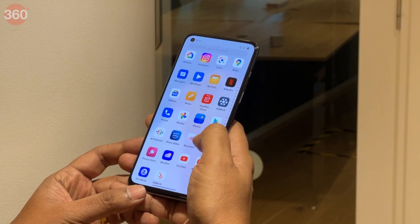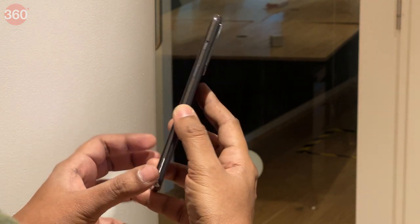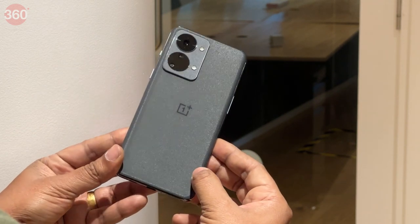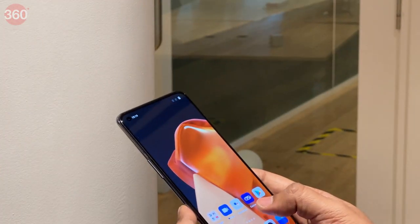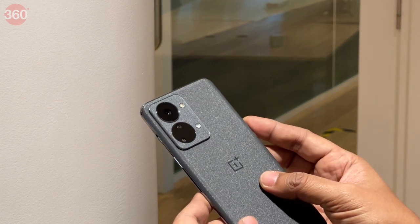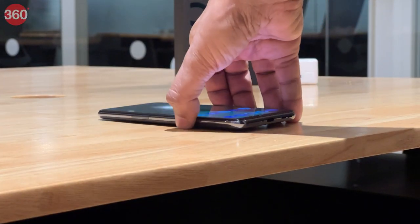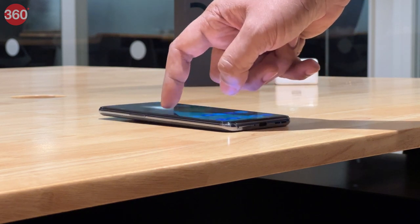If you are familiar with the OnePlus Nord series, you will notice that not much has changed with the Nord 2T 5G in terms of design. This is the first T-model in the OnePlus Nord series, and as with every OnePlus T-model, the focus is mainly on internal hardware rather than cosmetic design. The changes are mainly around the back — the camera module now has two large circular cutouts, one housing the primary camera and the second housing the ultra-wide and monochrome cameras. The layout looks neat and unique, but the module protrudes quite a bit, making the phone wobble when placed on a flat surface.